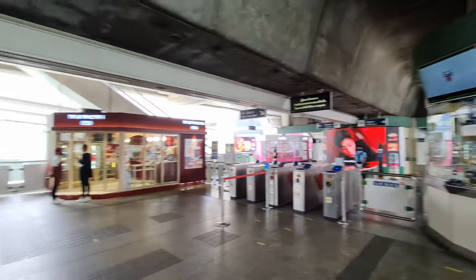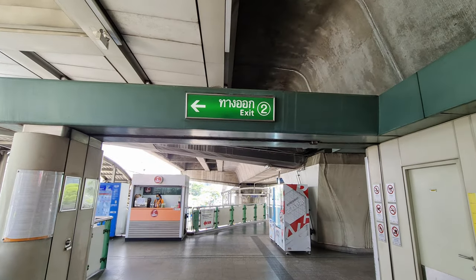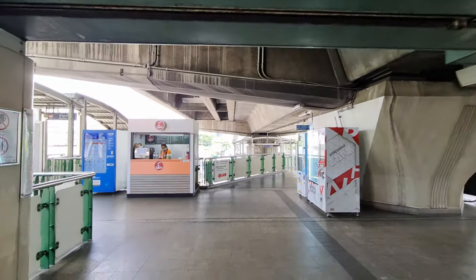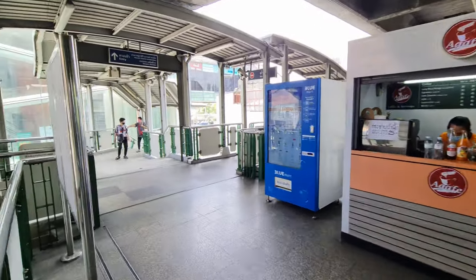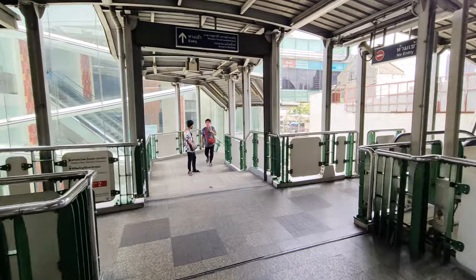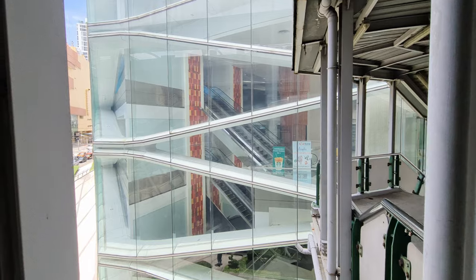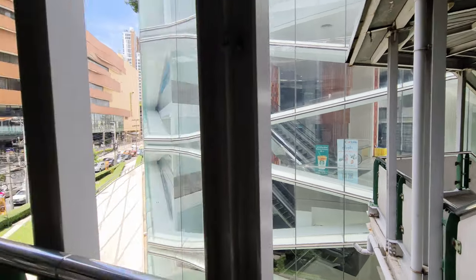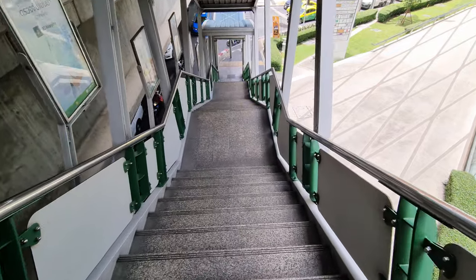When you arrive with the BTS, go to exit number two and then head in the direction of the Eastern bus terminal. There is a mediplex here where normally you can take an escalator, but unfortunately due to COVID this path is closed at the moment, so you have to carry your luggage down here.